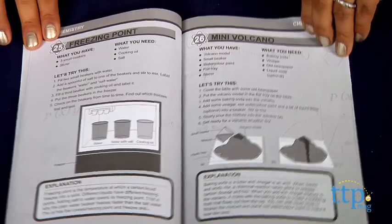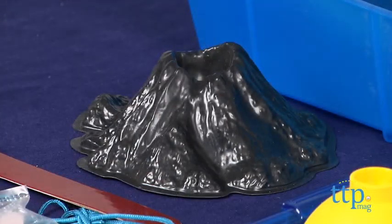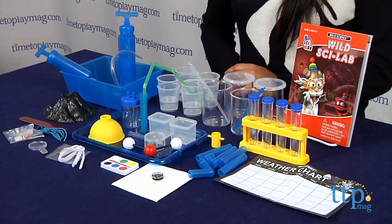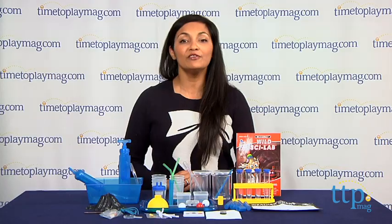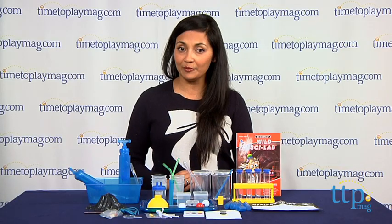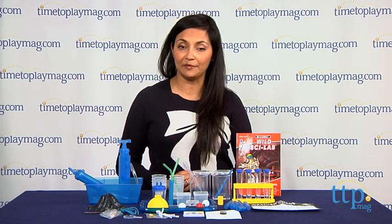As kids advance in their science studies, they can use all the equipment from this kit to continue their mad scientist ways. The InoScience's Wild Sci-Lab is for ages 8 and above and is made by Tedco Toys. For more information, you can find us at timetoplaymag.com or download our free app, Shop for Kids, by Timetoplaymag.